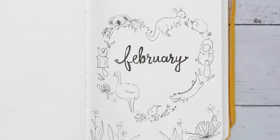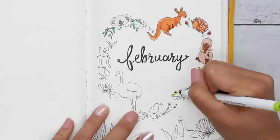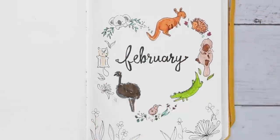Back to these cuties — we've got the koala, the kangaroo, the echidna, the platypus, crocodile, kiwi, emu, and the sugar glider.